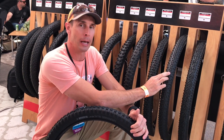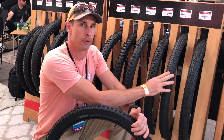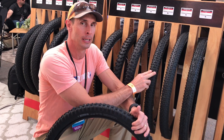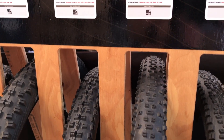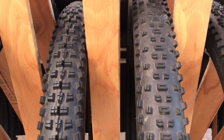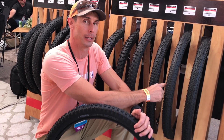WTB also recently introduced a more aggressive Trail Boss, and below that in aggressiveness is a very cross-country oriented Ranger. Looking at the tread patterns, there's a clear gap — the Trail Boss is much more aggressive than the prior version, and the Ranger is full-on XC with a lower profile knob. That makes you wonder what's coming next from WTB to fill that gap.